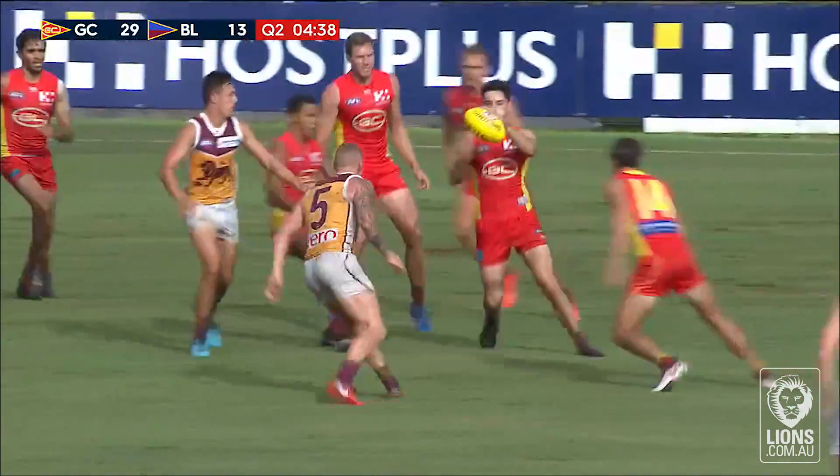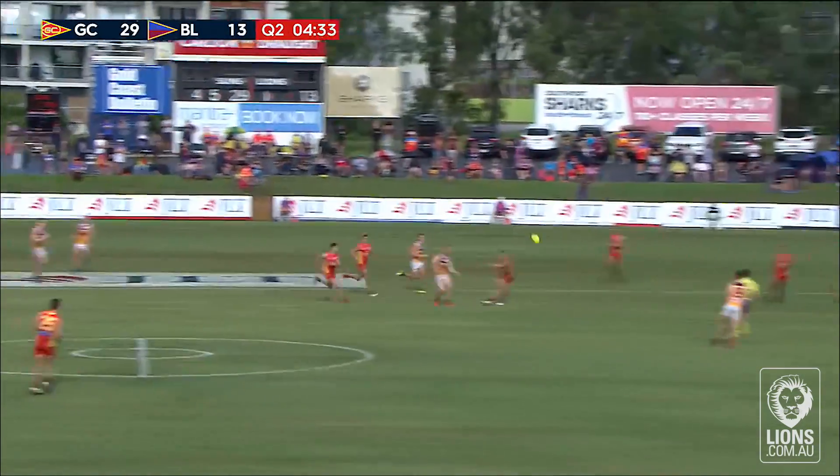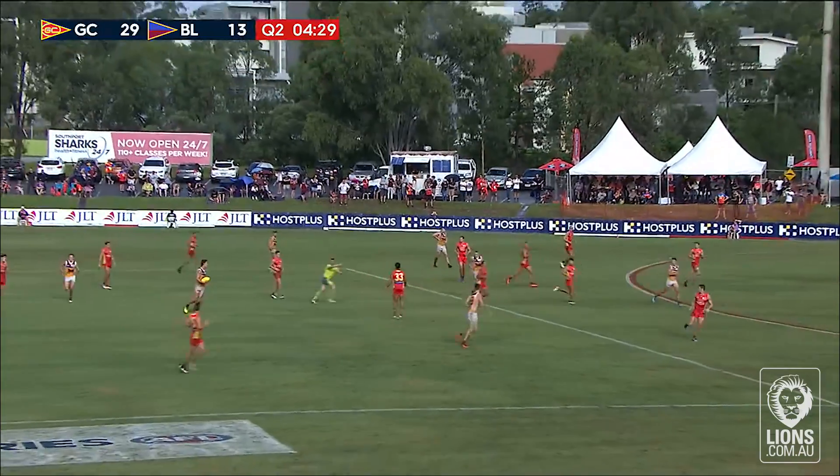Here's McCluggage. Here's another young line that's signed on beyond 2018. Witherden. Rich. Berry. And 50 against Aaron Hall.